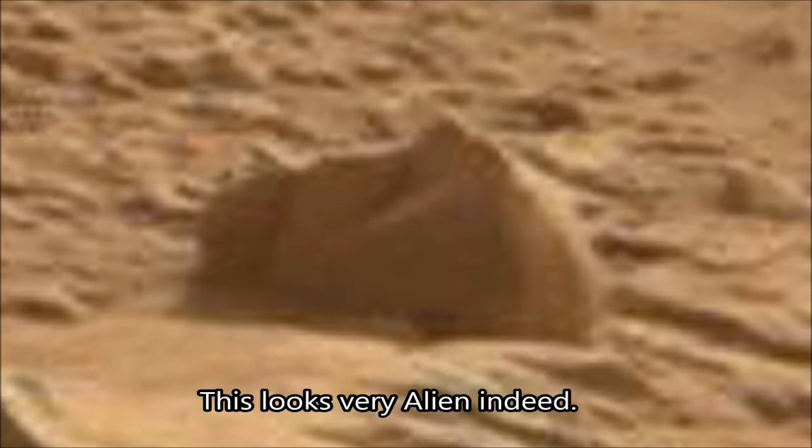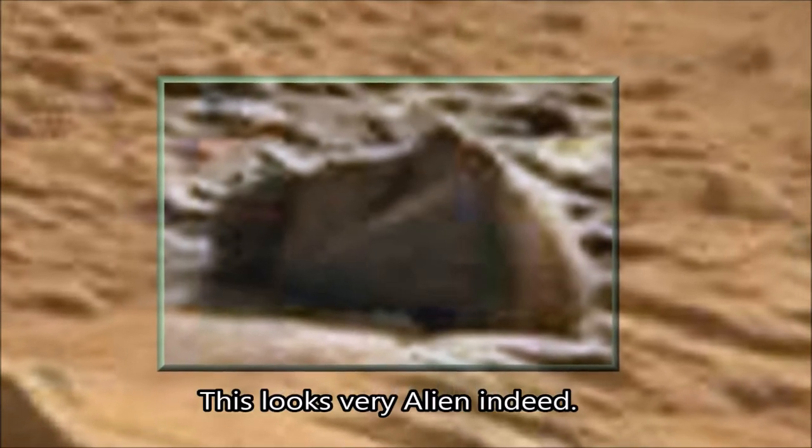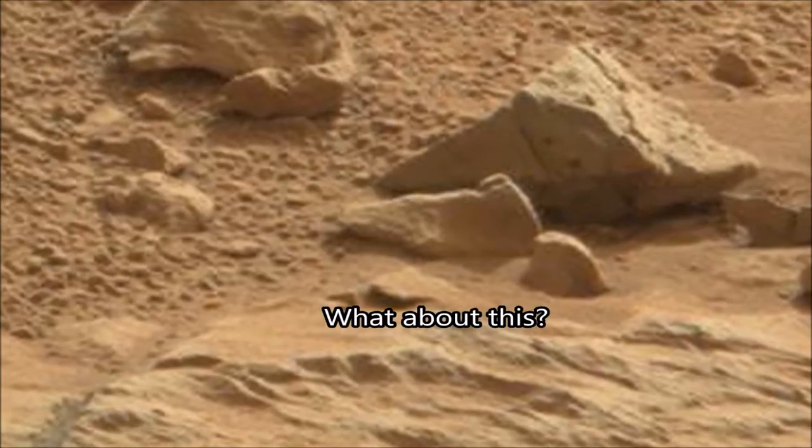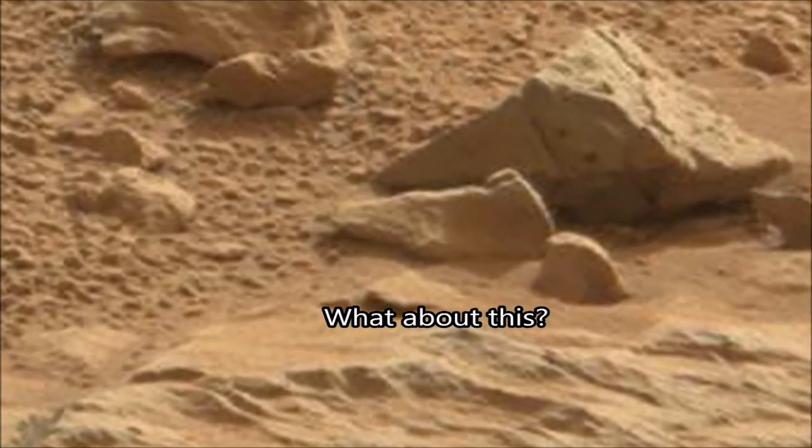Like this — this looks like some sort of head of a turtle here. It looks like no turtle on Earth that I've ever seen, but this is Mars. What do you expect to see?